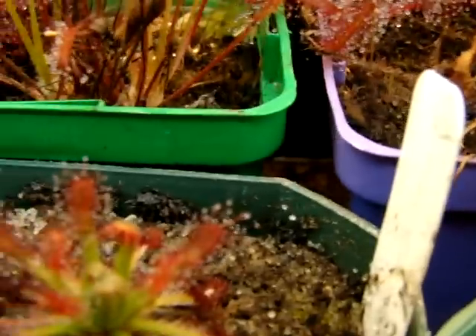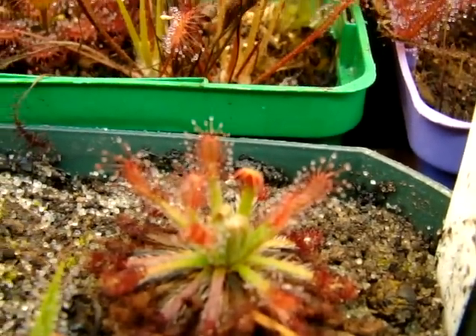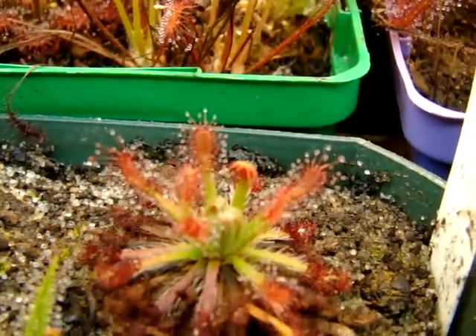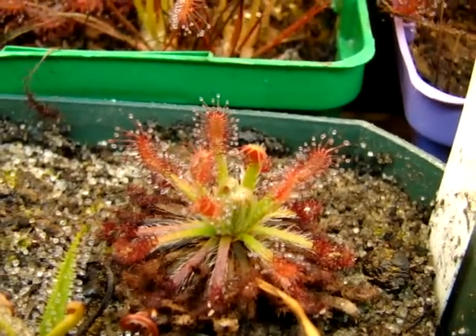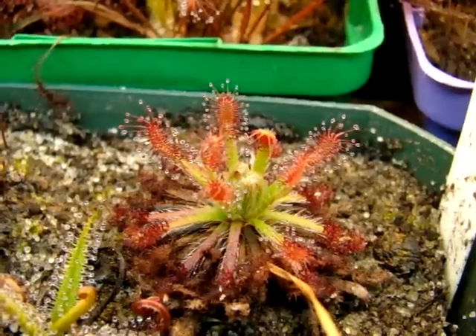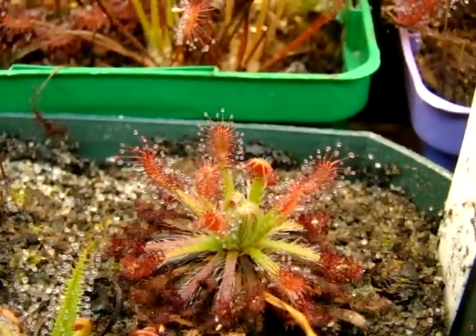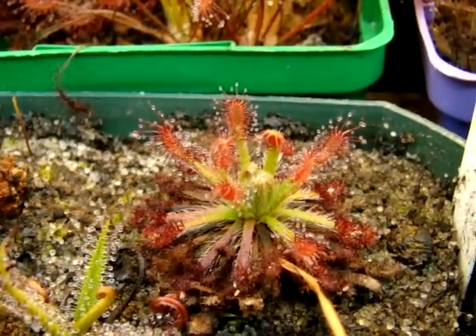This tropical sundew usually grows in an environment that stays above 20 degrees Celsius year-round. You can check the temperature guide online, and I'll also link to the temperatures in the description below. I definitely recommend giving this one more heat and humidity.